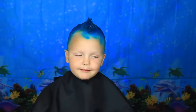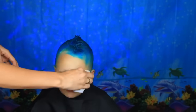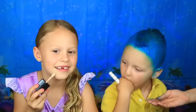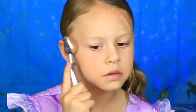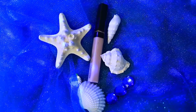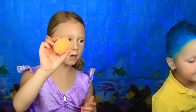Use the makeup wipe to get it off your face. This is the Wet n Wild Photo Focus Foundation. I'm going to use the Maybelline Fit Me Concealer in the color Fair, and blend it in with a Beauty Blender.